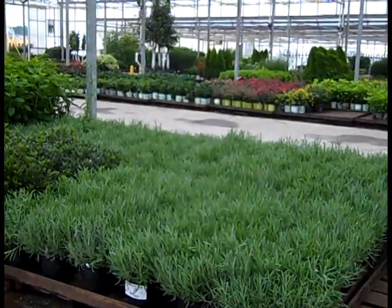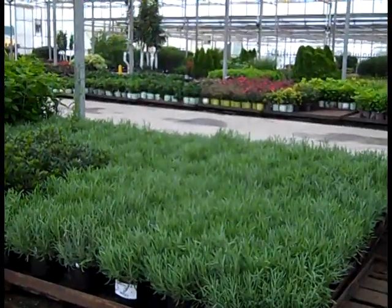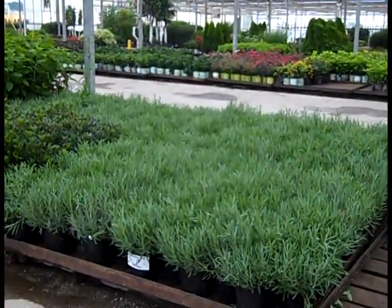Good morning. It's early Wednesday and I'm out on the docks here before the guys get in. Let's take a walk through the dock and look at some sensational plants. First of all, let's take a look at this lavender.